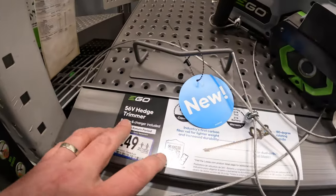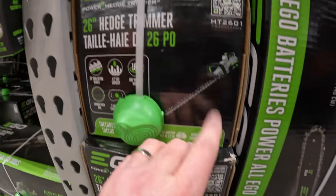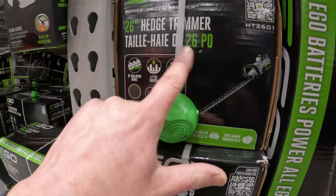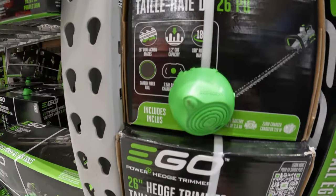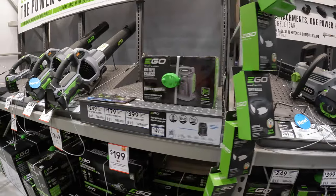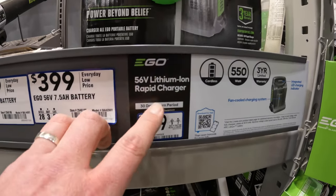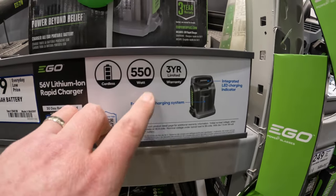We have a 56-volt hedge trimmer — $249, 2.5-amp-hour battery, and it's 26-inch with a 2.5-amp-hour battery. That's a kit. $399 for their 56-volt 7.5-amp-hour battery, and $149 for the 56-volt lithium rapid charger — 550 watts, 3-year warranty.